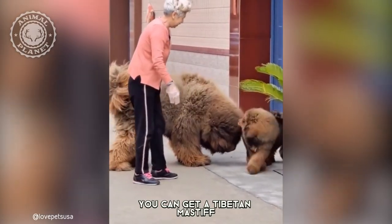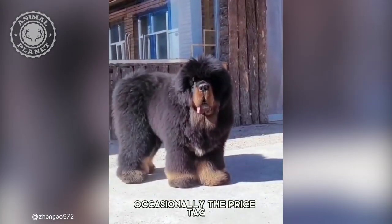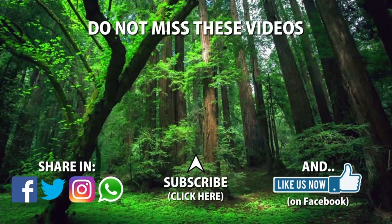Yikes! You can get a Tibetan Mastiff for as low as $2,500, which stretches up to $17,000. Occasionally, the price tag can stretch up to $1.5 million in foreign countries.